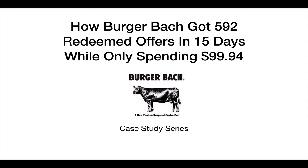Hey, so I wanted to share a pretty cool case study with you on how Burger Bach, one of our past clients, got 592 redeemed offers in just 15 days while only spending $994. And I just want to take you through the process, show you exactly how they did this and pretty much how you could apply this to your business as well.